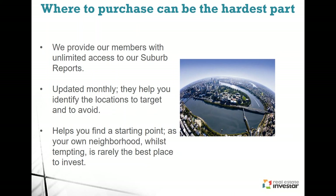Investing in your own neighbourhood — whilst it's tempting because you know the area and you've already got property there — it's rarely the best place to invest. You don't want to put all your eggs in one basket. If that particular market — that suburb or specific area — drops in value and all your properties are in that suburb, then your whole portfolio will decrease.